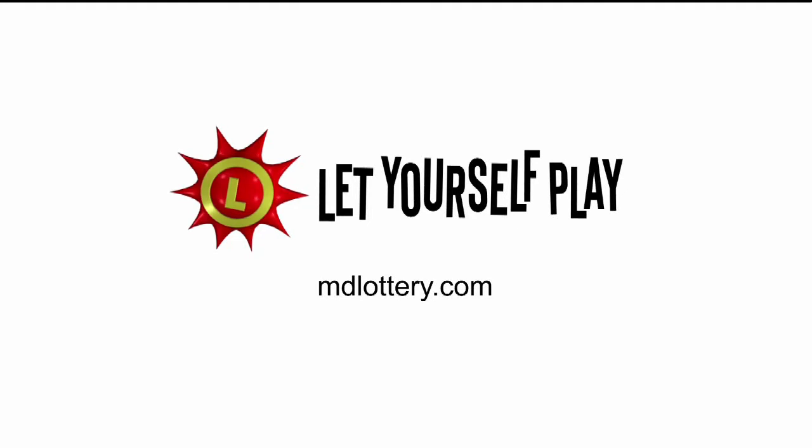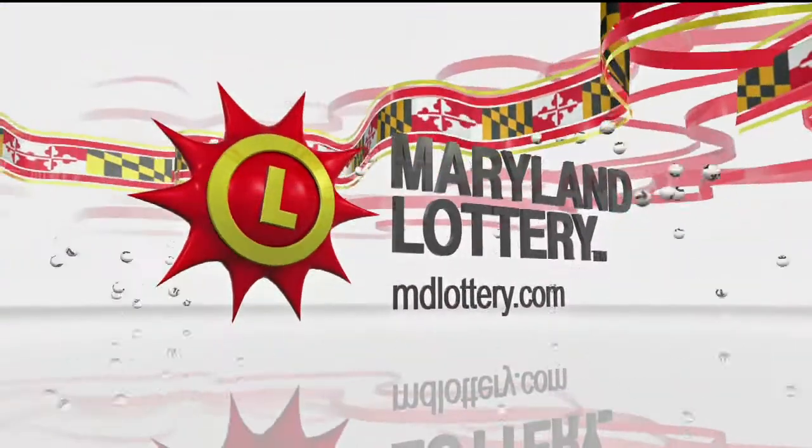The Maryland Lottery, let yourself play. The Maryland Lottery, let yourself play.